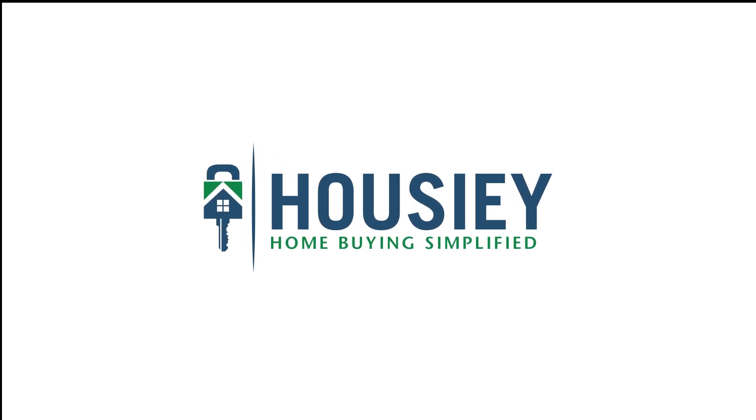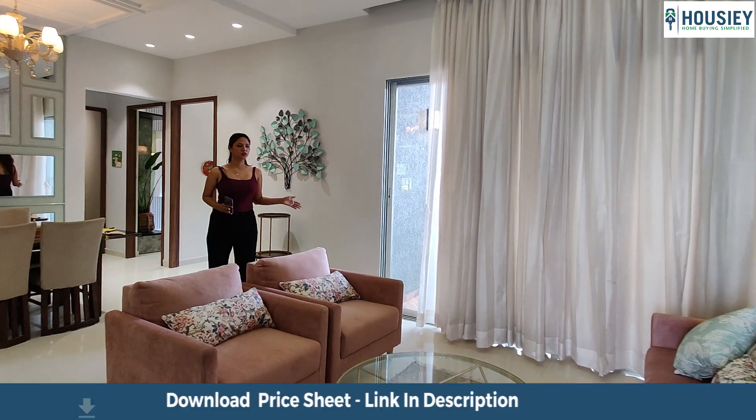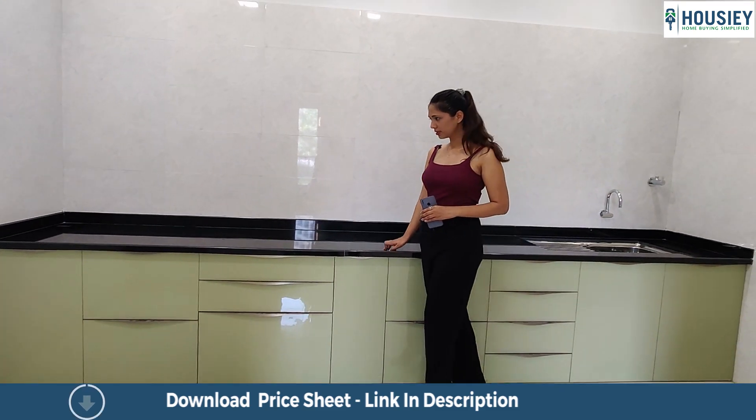Hello everyone, welcome to Howzee. Today we'll be doing the 3BHK sample flat tour of Aishwaryam Future located in Punawale, Pune by MD Group.